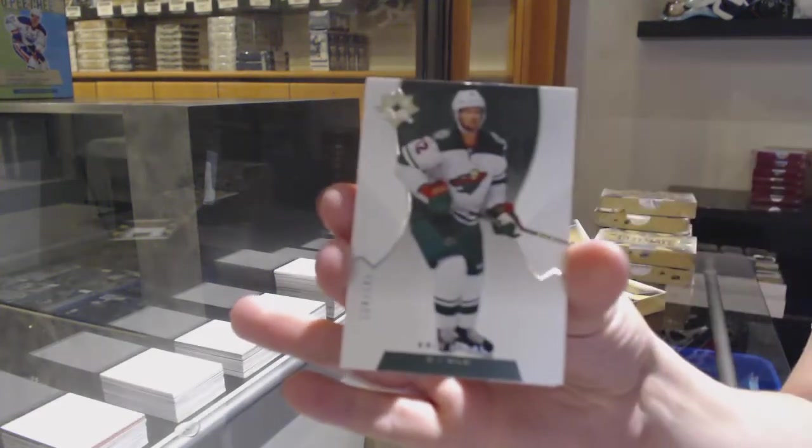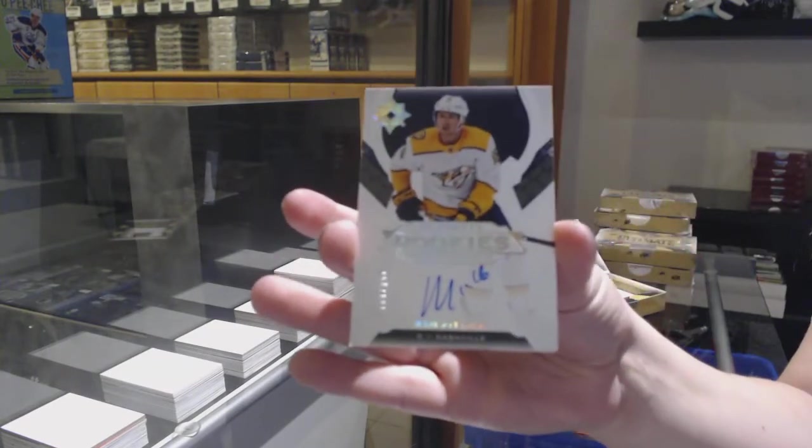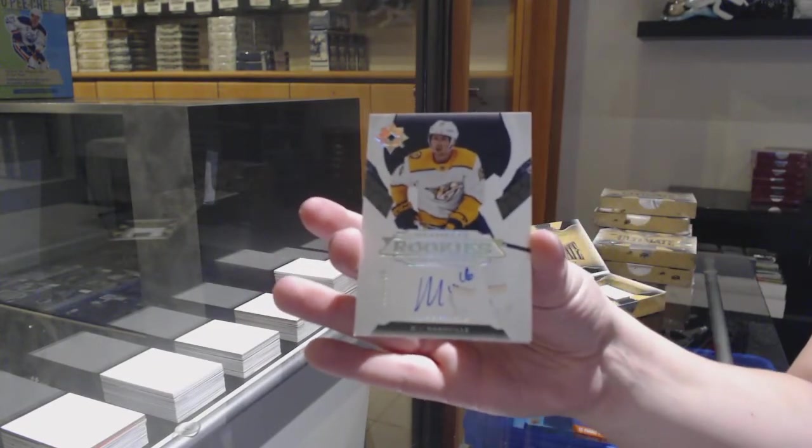Number to 149 base for Minnesota, Eric Staal. Number to 299 rookie auto for Nashville, Rem Pitlick.